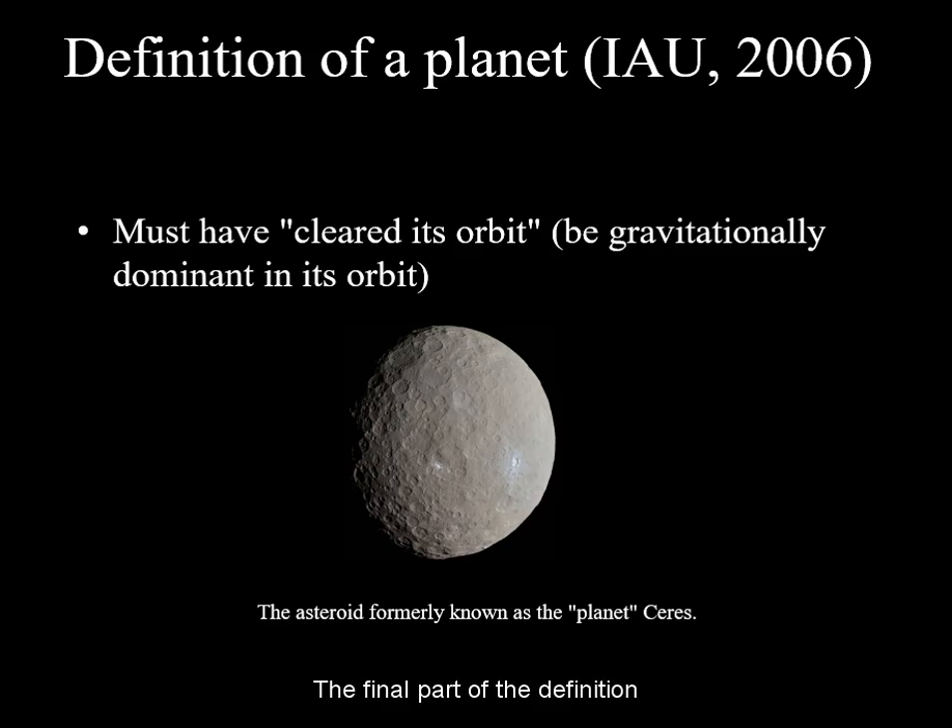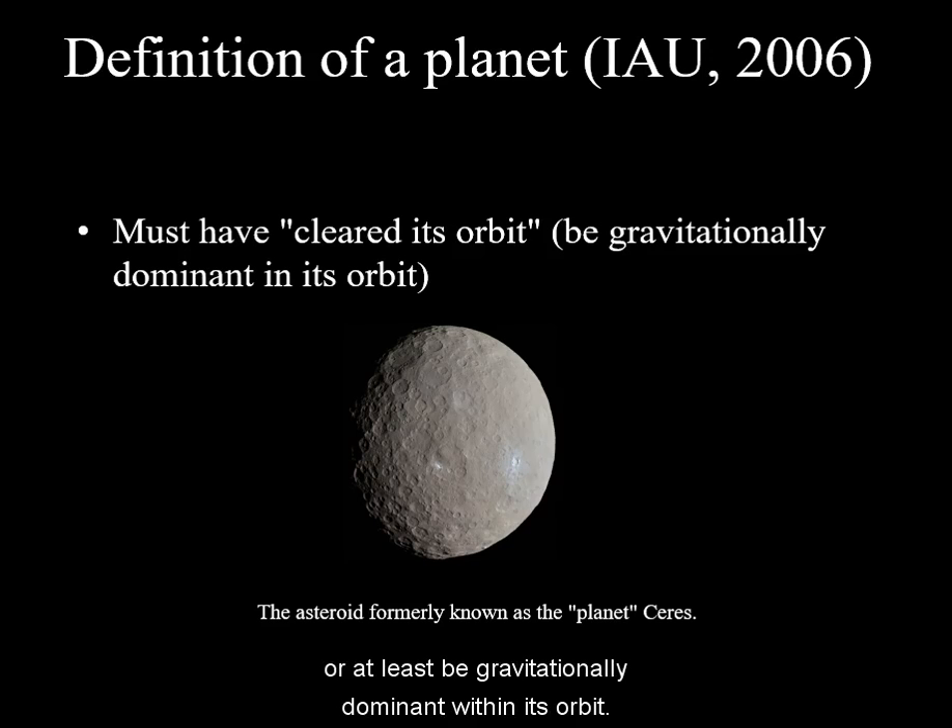The final part of the definition requires a planet to have a unique orbit, or at least be gravitationally dominant within its orbit.